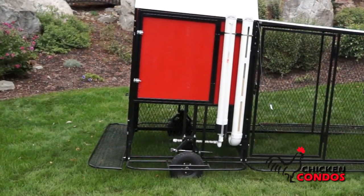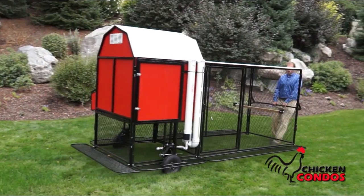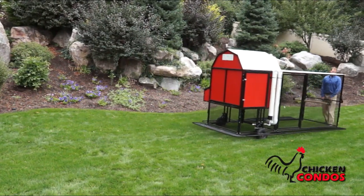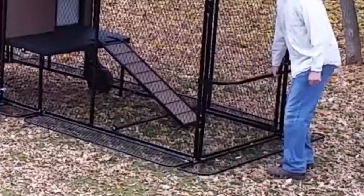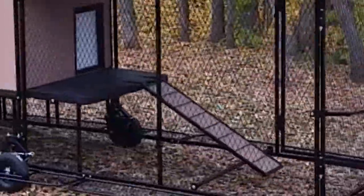Let me show you how easy this is — we jacked it up, I'm just going to lift it up and go. Also, you'll notice down here where the ramp comes and meets the ground, there's a crossbar right there. So when you lift up the chicken coop to move it around in the yard, it's not going to drag and get in the way.